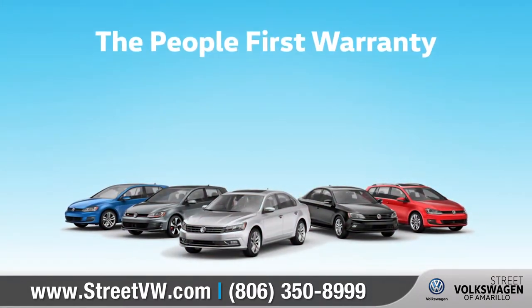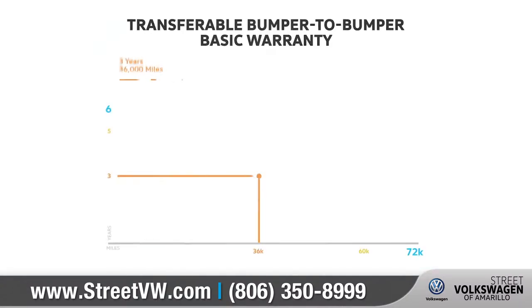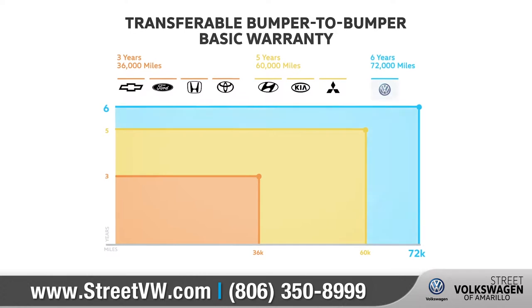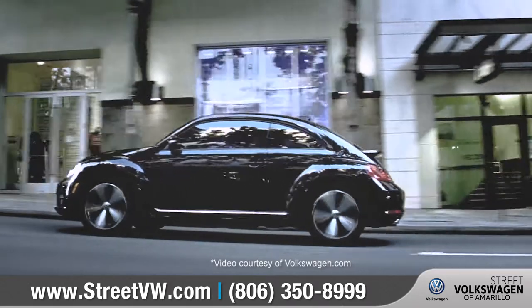This year, Volkswagen is introducing the People First Warranty — America's best bumper-to-bumper transferable warranty covering 6 years, 72,000 miles. That means being there for our customers long after they drive off the lot.